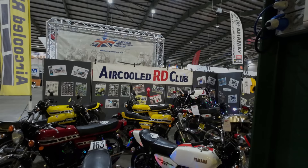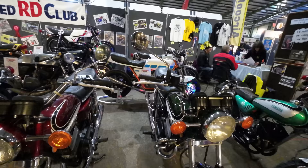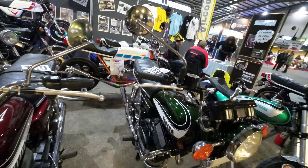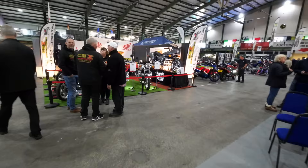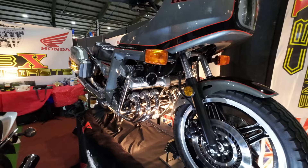We're actually on the air-cooled RD club stand. The tank is super nice isn't it? It reminds me a little bit of the Kawasaki tank. Well, this is what everybody dreamed of owning when they came out — so close to the engine. What a monster of an engine that is.